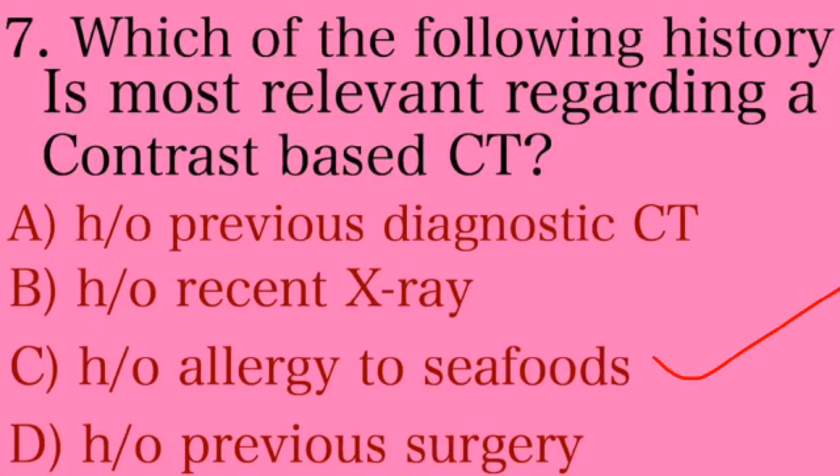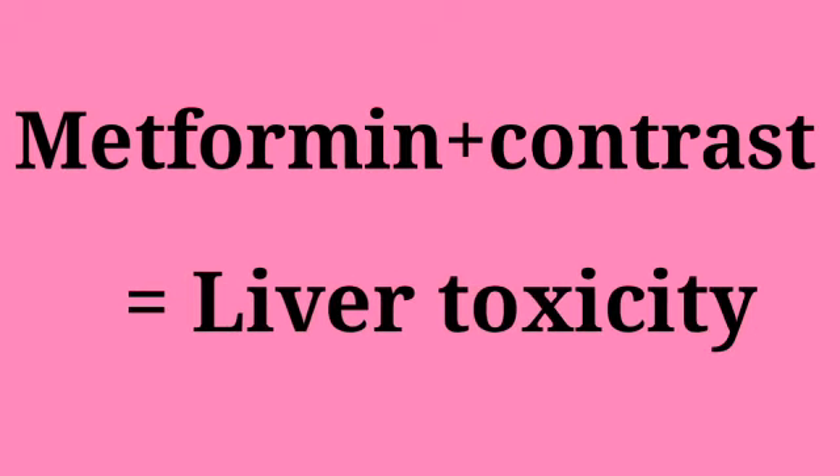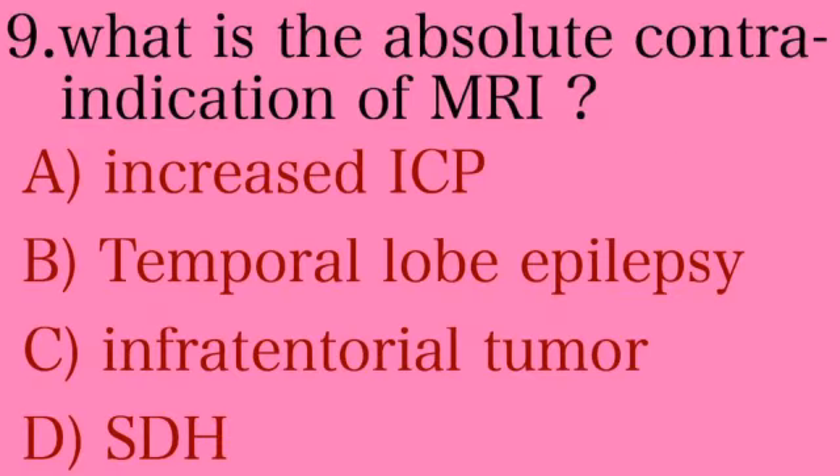Eighth question: which of the following drugs should be withheld before a contrast-based procedure? Options: A — paracetamol, B — aspirin, C — metformin, D — phenytoin. The answer is Option C — metformin. Before any contrast procedure, metformin should be withheld because metformin combined with contrast causes liver toxicity.